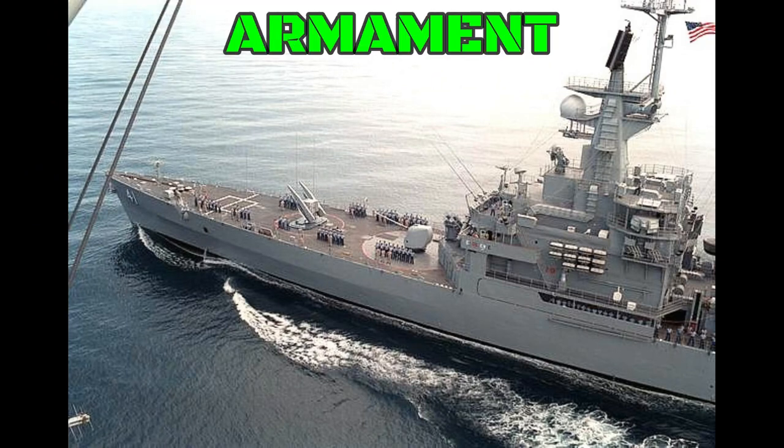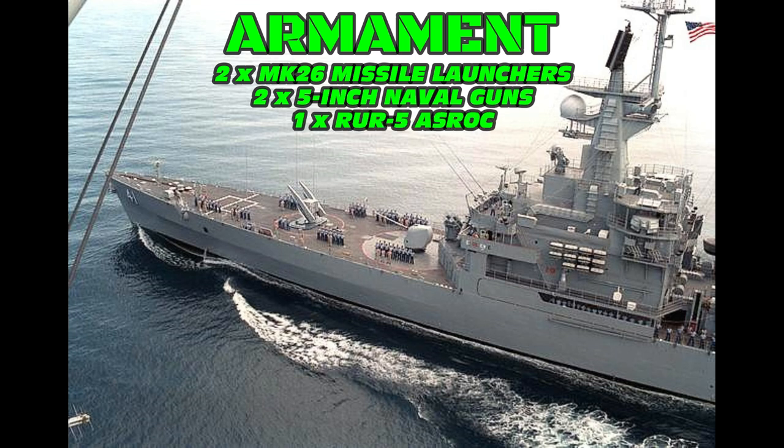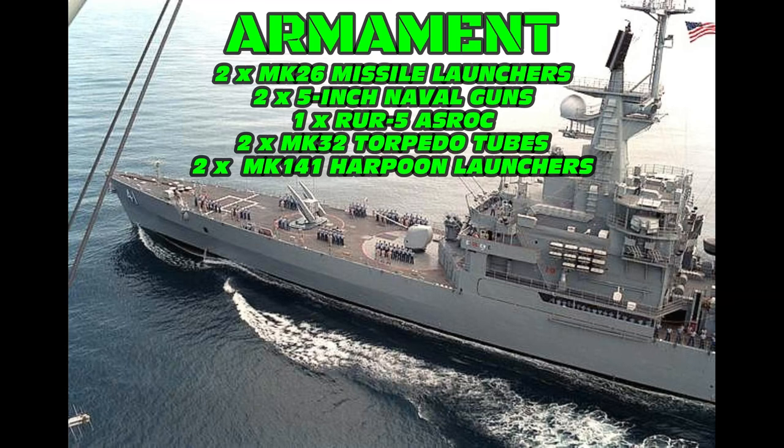Now let's take a look at the armament. The ships were armed with two Mark 26 twin-arm guided missile launching systems for the RIM-66 standard missile, and later for the SM-2 missile after an upgrade. They carried two 5-inch naval guns. They had one RUR-5 ASROC anti-submarine rocket. They had two twin Mark 32 fixed torpedo launchers. They had two Mark 141 quad launchers for RGM-84 Harpoon anti-ship missiles — this was after the refit.